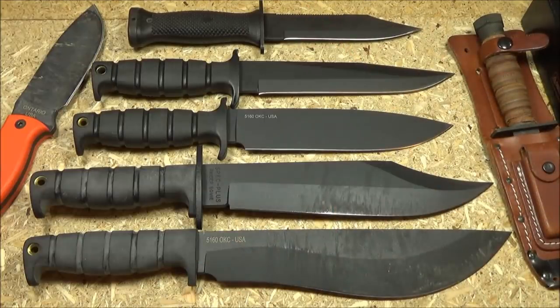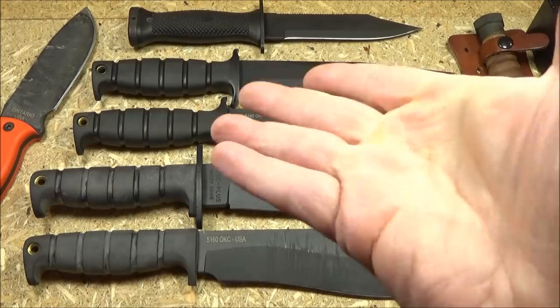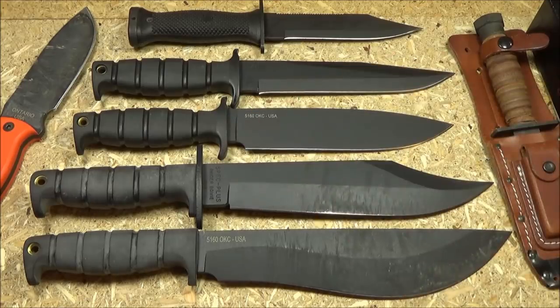OKC stands for Ontario Knife Company — it is a US company, and I highly recommend this company and most of its products. They've never let me down; I've never gotten bad quality from this company. What's good about them: one, the range of products. They have a lot of variation — outdoor stuff, military knives, camping, bushcraft. It's been a while since I've purchased an OKC knife, but I did purchase a new one recently, and we'll get to that.